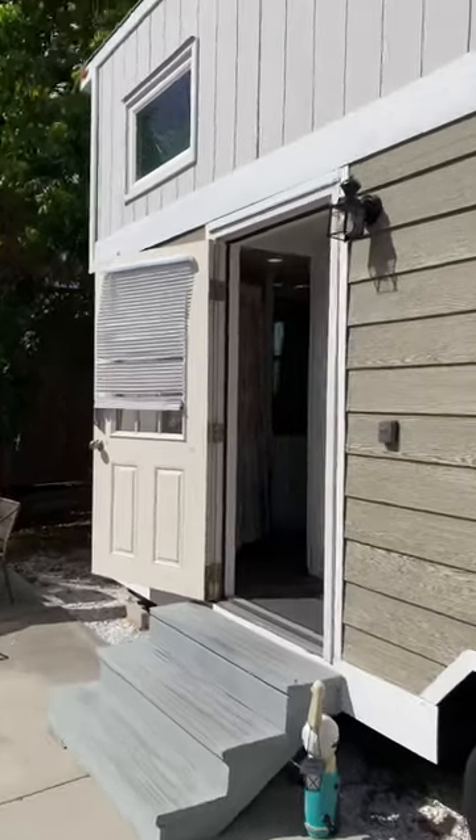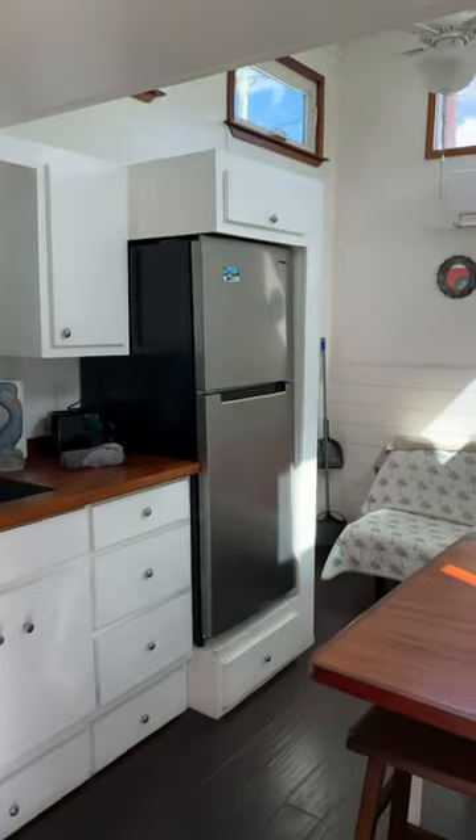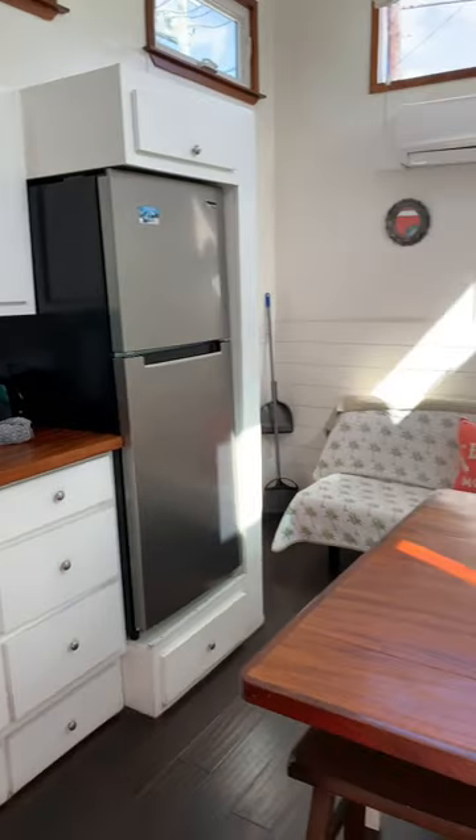A quick tiny house tour in Siesta Key, Florida. When you come in, you have the downstairs area — you've got a kitchen, a fridge, and a pull-out sofa.